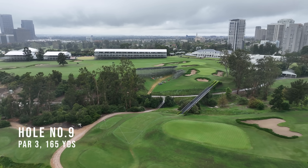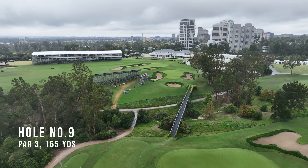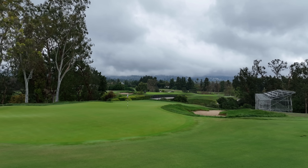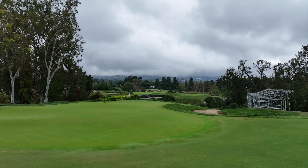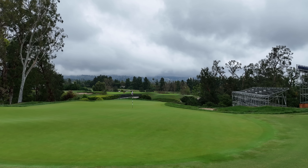Medium-length par three — could be a fun viewing spot. That's kind of the only medium-length par three out there; the rest are all really long or really short. It's a big green too — they can move that pin around drastically and really change the nature of the hole.